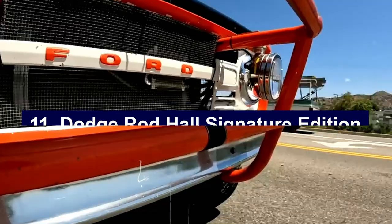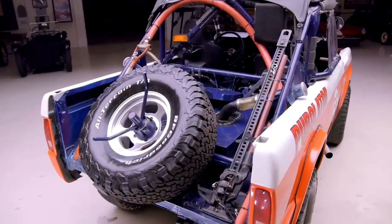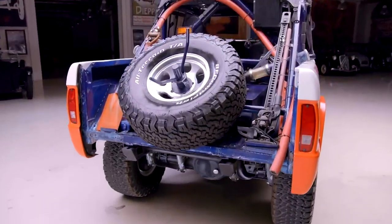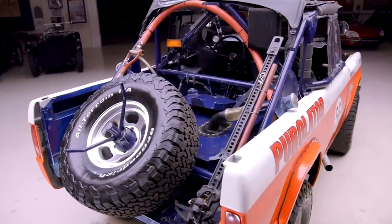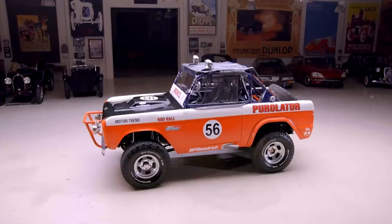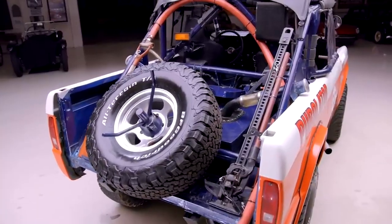Number eleven: Dodge Rod Hall Signature Edition. The Dodge Rod Hall Signature Edition, producing a limited run of 33 units in 1990, is a result of a collaboration between professional off-road racer Rod Hall and Carroll Shelby. This unique 4x4 pickup truck was inspired by Baja Racing, featuring Baja Racing paint schemes and high-performance parts. Equipped with Rancho shocks and springs, power steering, power brakes, and a light bar, it was designed for rugged off-road performance. Under the hood, it housed a 5.2-liter V8 engine paired with an A727 Torqueflight three-speed automatic transmission, producing 170 horsepower. The limited production of only 33 units adds to its exclusivity and desirability among collectors.